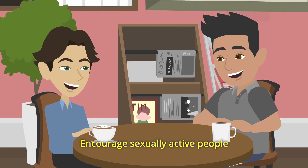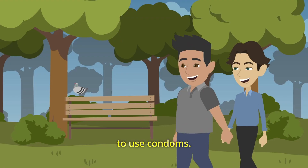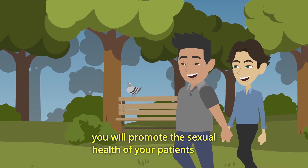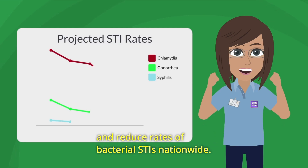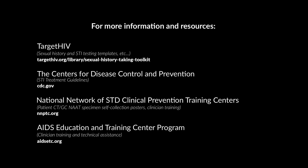Encourage sexually active people who are not in a mutually monogamous relationship to use condoms. By adopting and promoting these strategies, you will promote the sexual health of your patients and reduce rates of bacterial STIs nationwide. We can do this. Thank you.